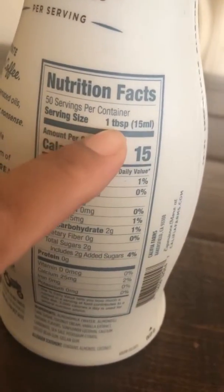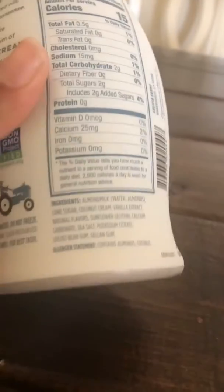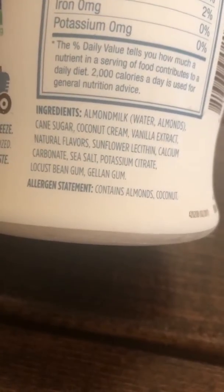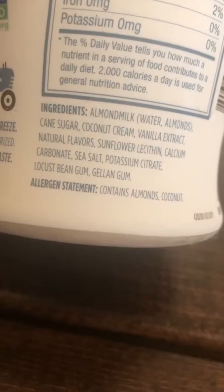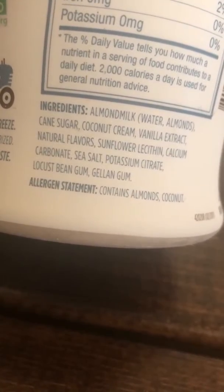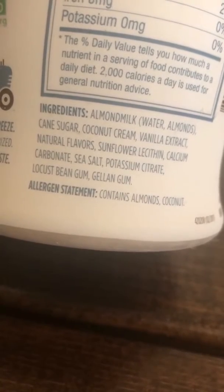The serving size is one tablespoon — who really follows that? I mean, I guess someone does, but I'm not that strict. What I do want to see is the ingredients: almond milk, coconut cream, vanilla extract, and then a lot of other stuff including locust bean gum — that's very interesting.